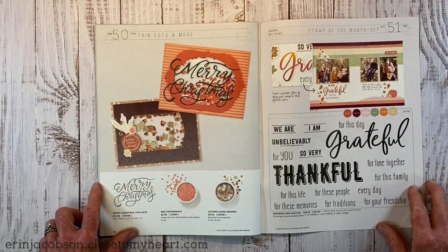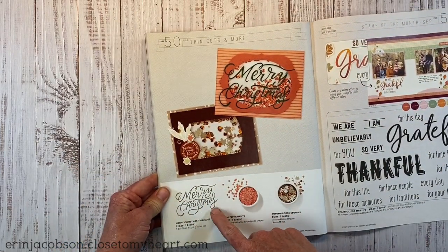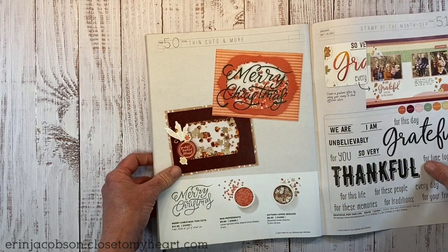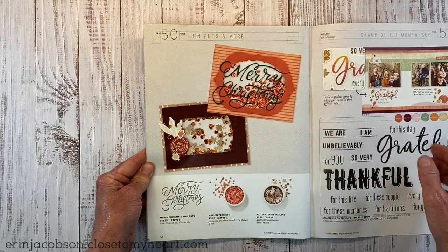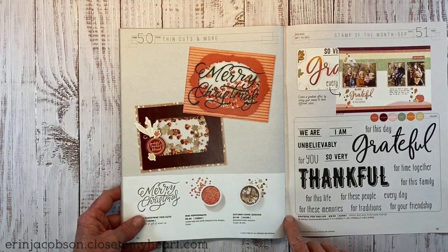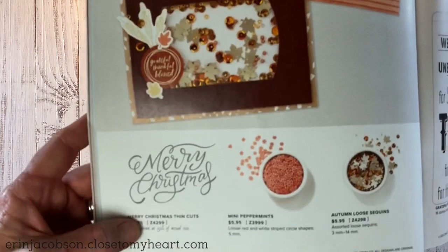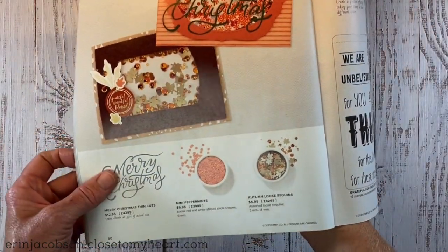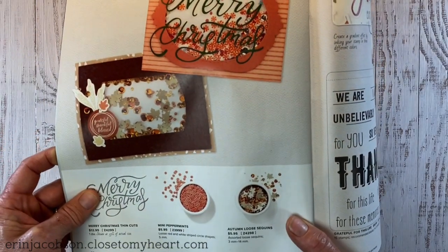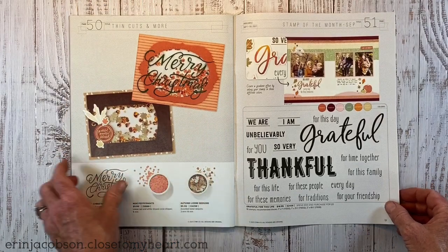Then we have a section of thin cuts — absolutely beautiful, very scripty. The die cuts allow you to get these very delicate fonts, and you can cut them out in any color of cardstock or patterned paper to use as a title on your scrapbook page or cards. There are also adorable mini peppermints and autumn loose sequins — leaves, beads, and fall-colored coppery sequins. Super pretty.